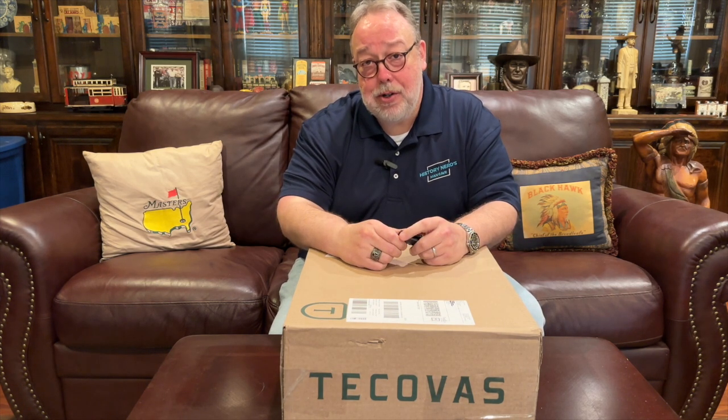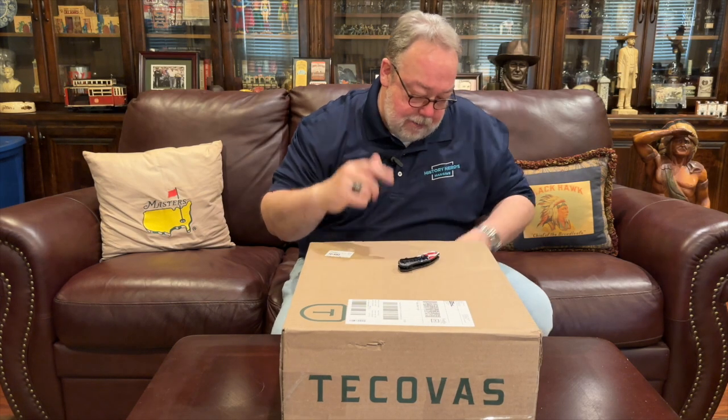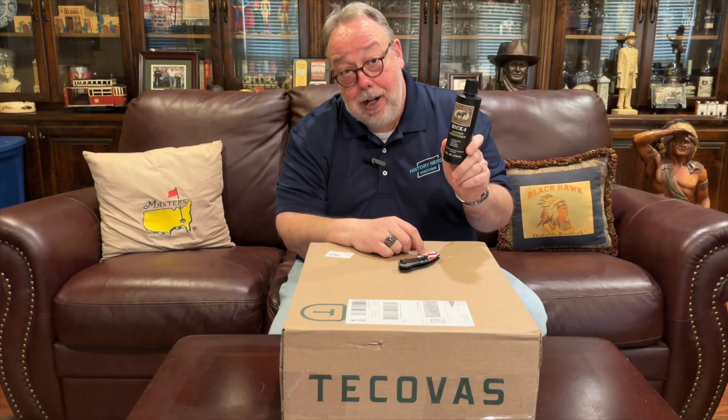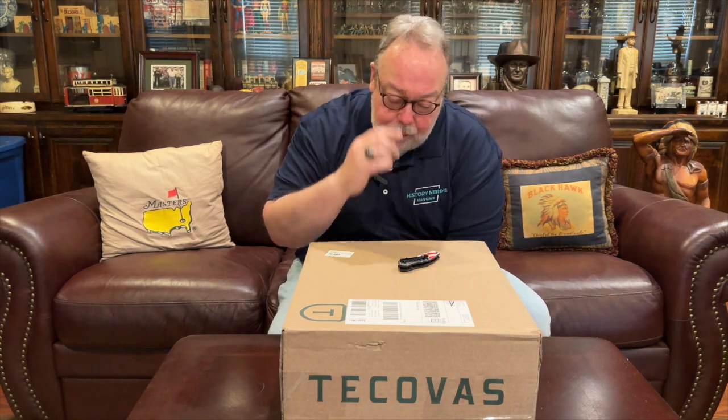They also have a leather conditioning kit for sale at $75 — a little thing about this big. Let me give you a hint: for about 10 bucks, Amazon will deliver a full bottle of Bick 4 Boot leather conditioner to your home. It will last you forever, and all you need is that bottle and an old t-shirt to rub it on with. Pay $10 for a bottle of Bick 4, not $75 for a Tecovas leather conditioning kit.